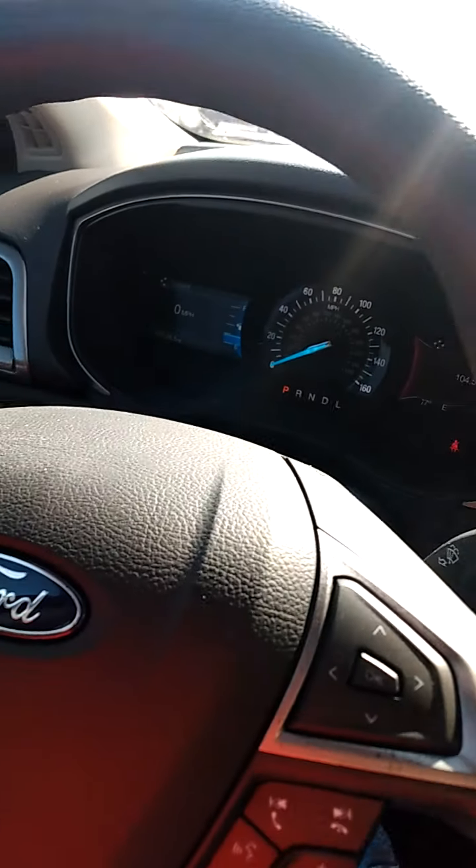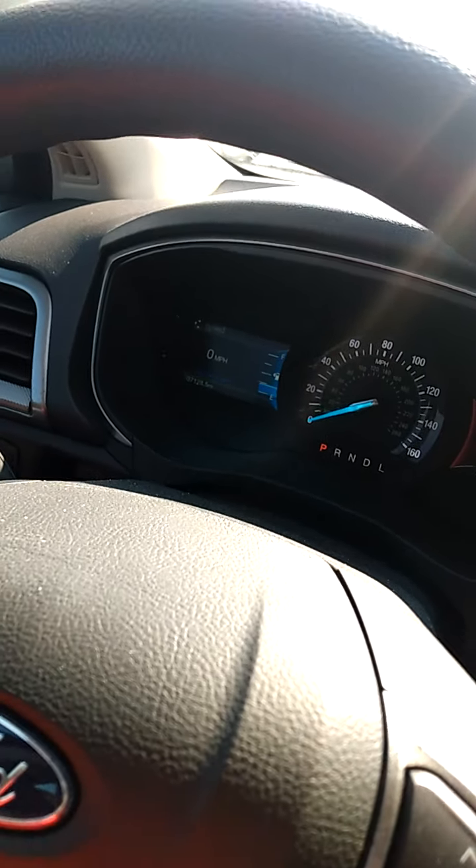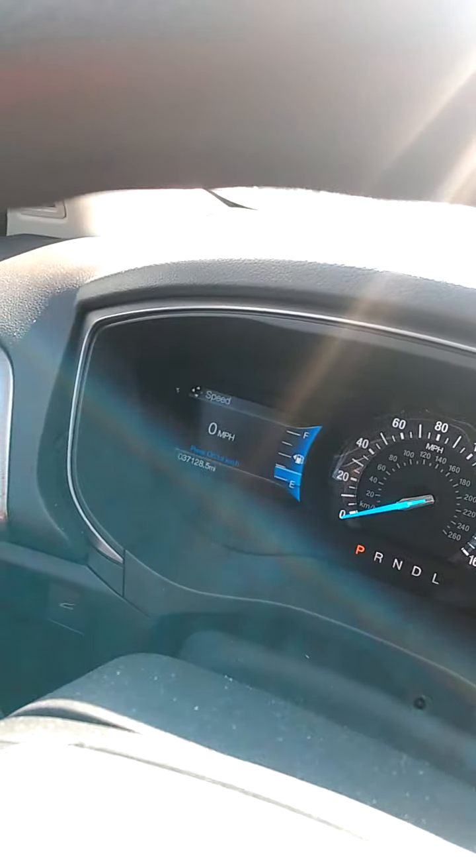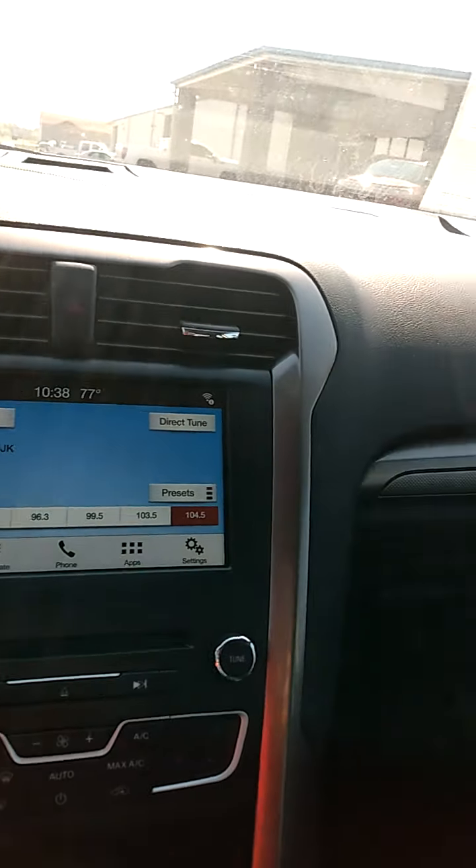Hi Justin, it's Bob Morey at Community Ford here in Mooresville, Indiana, and I'm sitting in a 2018 Ford Fusion. This one's got a few more miles on it than the one you looked at, but not many, and it is a year newer. It's got 37,000 miles on it. It's a nice, nice car.